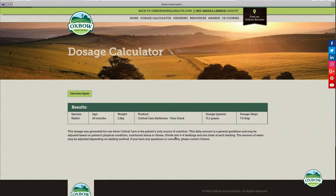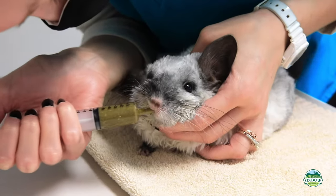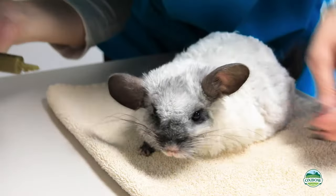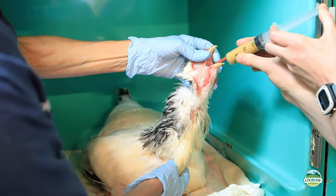The amount of formula to feed is calculated based on calorie and fluid needs. Be sure to follow your veterinarian's instructions. Pets are usually hand-fed until they are able to eat on their own. Hand-feeding can be stressful for pets and owners alike.